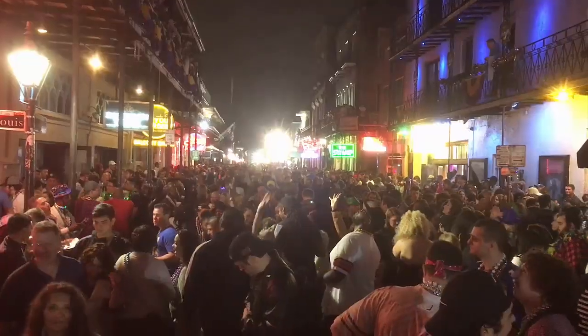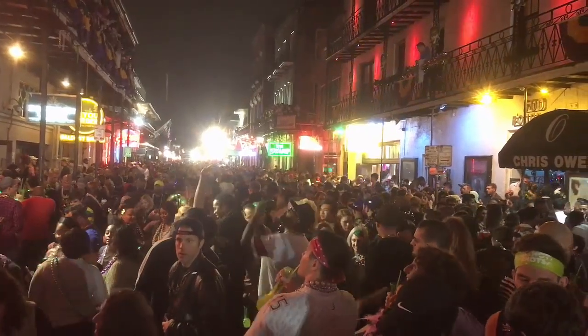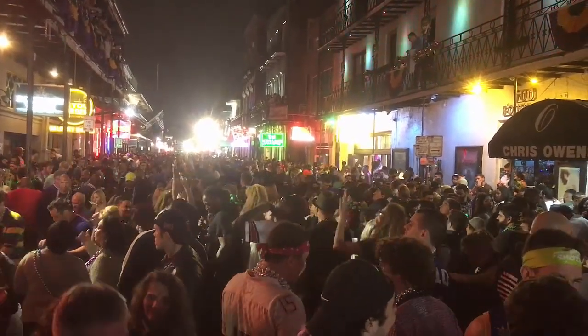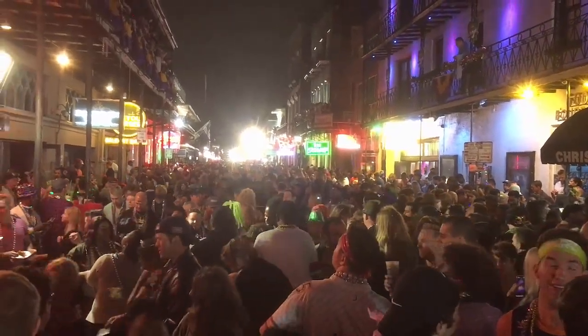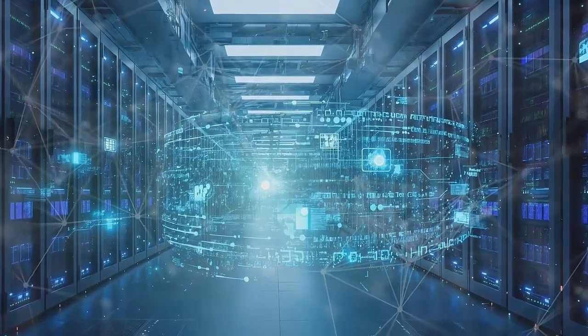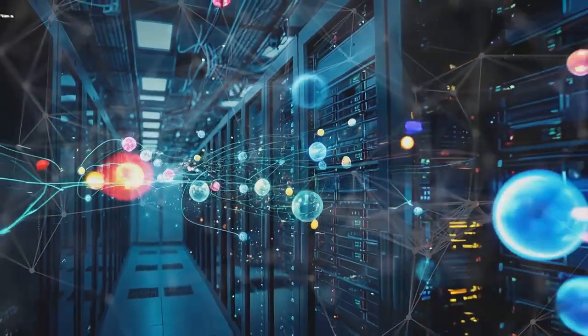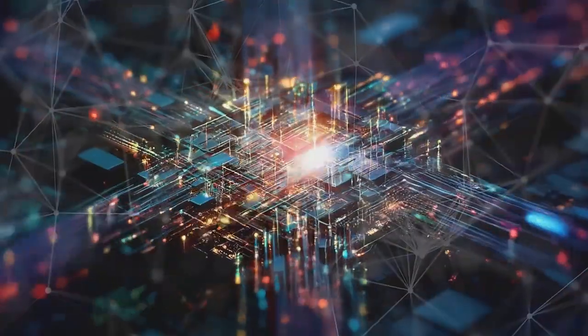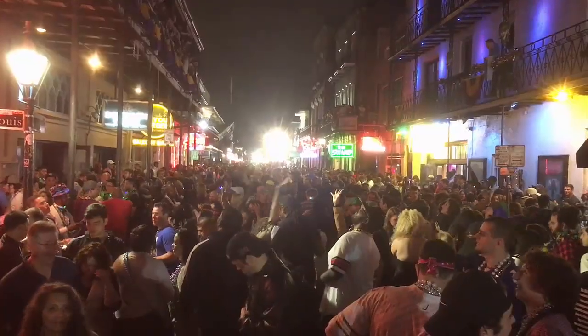But what does that mean? Imagine you're at a huge party with tons of people talking all at the same time. It's hard to understand anyone because all their voices blend together. Astera Labs is like a super helper who doesn't just say everyone be quiet or stand in line and talk in turn. They know exactly how to help each person talk at the right time and in the right way so you can hear every word clearly.